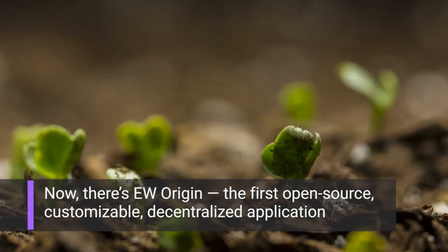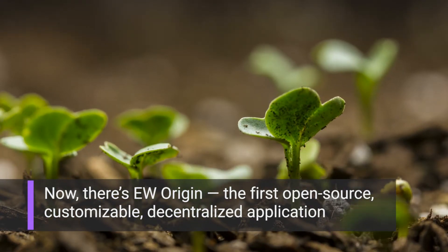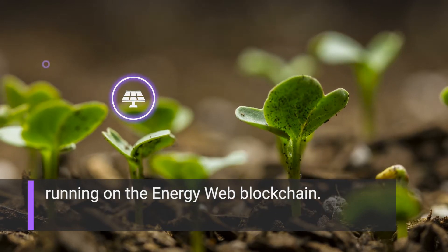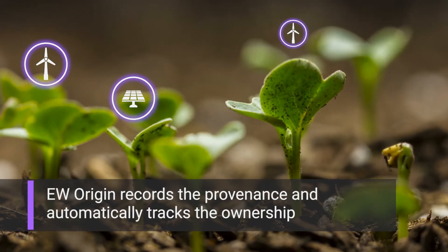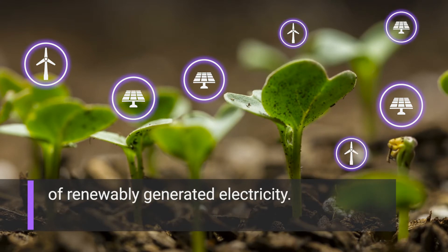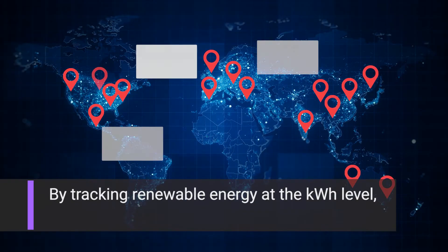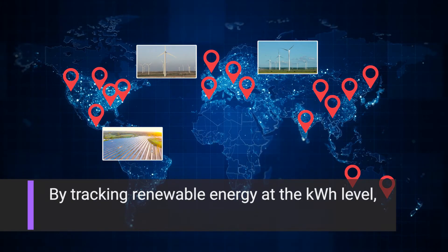Now there's Energy Web Origin — the first open source, customizable, decentralized application running on the Energy Web blockchain. Energy Web Origin records the provenance and automatically tracks the ownership of renewably generated electricity.